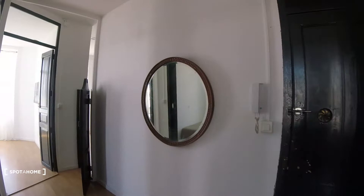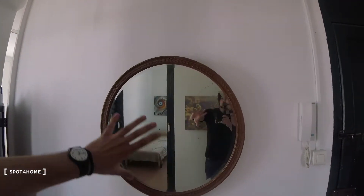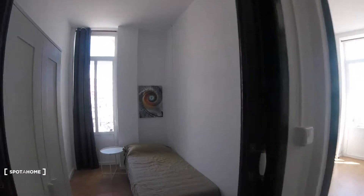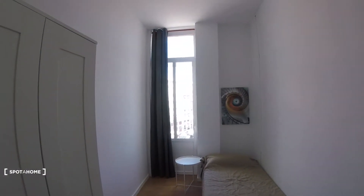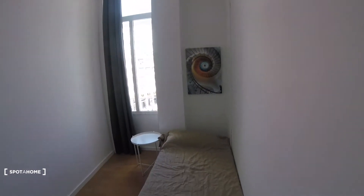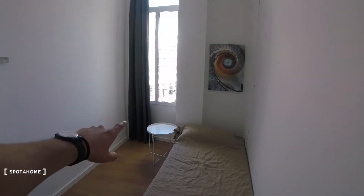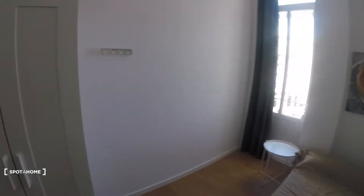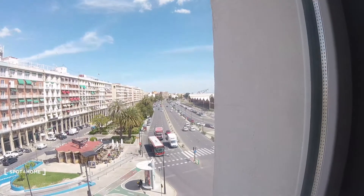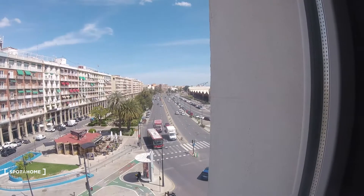Continuing on, we turn to the left once more and find bedroom number three. It is also a fully equipped bedroom — we've got a single-sized bed, a table beside it, and a standalone wardrobe. We've got a window here which has the same views as the other bedrooms we just saw.